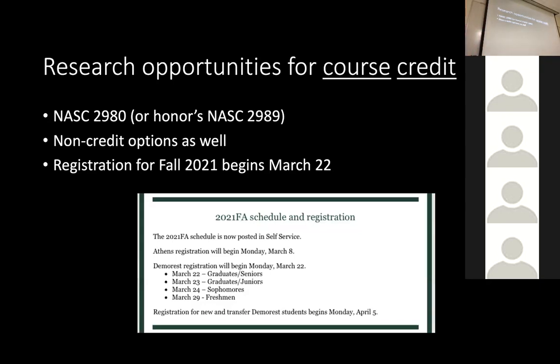I'm bringing this up now because registration for fall semester is coming. Registration for fall 2021 begins March 22nd for seniors, so you may be a couple days later. We're almost at the halfway point of this semester. If you think you might want to do some research — this fall, next spring, the following fall — start thinking about it now. Our goal as professors is to really help you get skills that will help you get a great job, and research will help immensely.